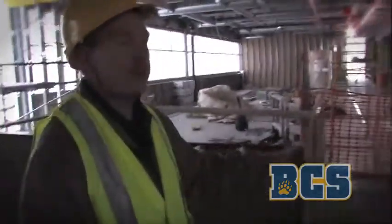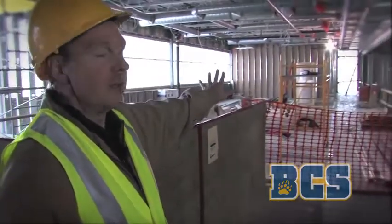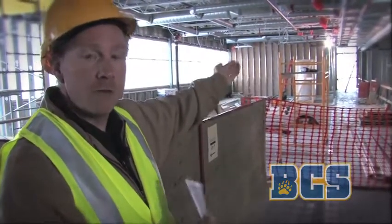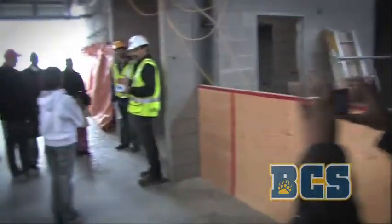The second floor really allows us to use this as a multi-program facility. Down this hallway we're going to have two multi-purpose rooms — two very large rooms — and when we draw the wall between the two we have one very, very large room. It will allow us to run community events up there.